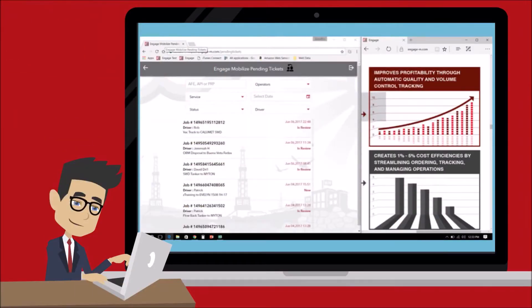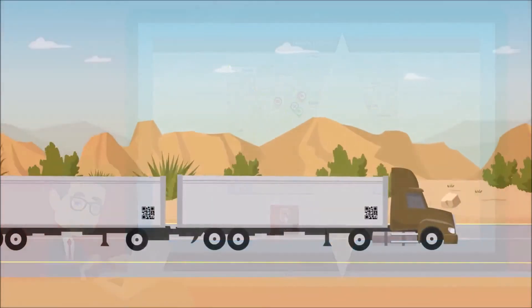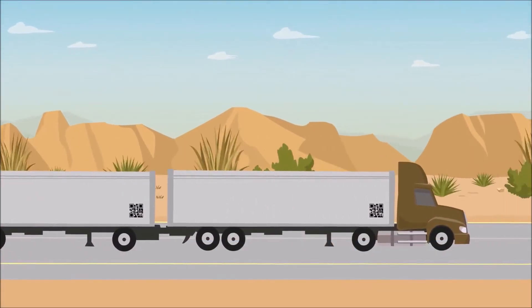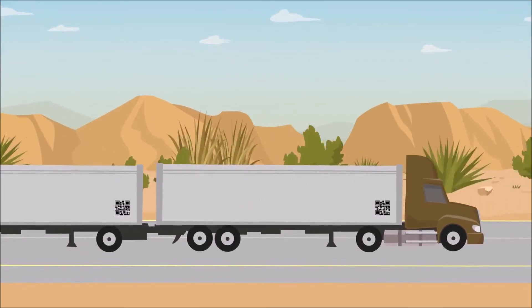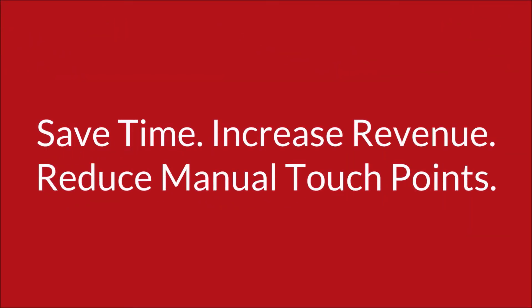Digital tickets track activity and eliminate paperwork from initial order through to invoicing and final payment. Our automated predictive scheduling tool even allows for automated dispatching of repeatable services. Save time, increase revenue, reduce manual touch points.